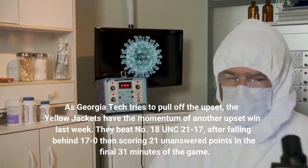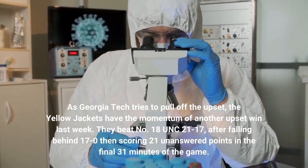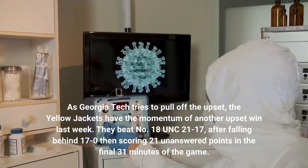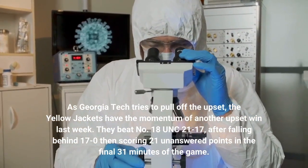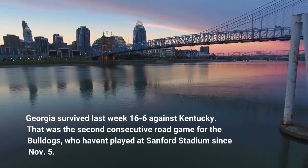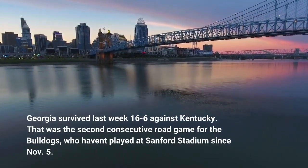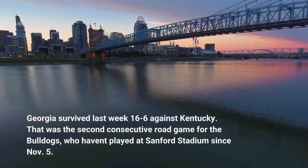As Georgia Tech tries to pull off the upset, the Yellow Jackets have the momentum of another upset win last week. They beat No. 18 UNC 21-17, after falling behind 17-0 then scoring 21 unanswered points in the final 31 minutes of the game. Georgia survived last week 16-6 against Kentucky — that was the second consecutive road game for the Bulldogs, who haven't played at Sanford Stadium since November 5.